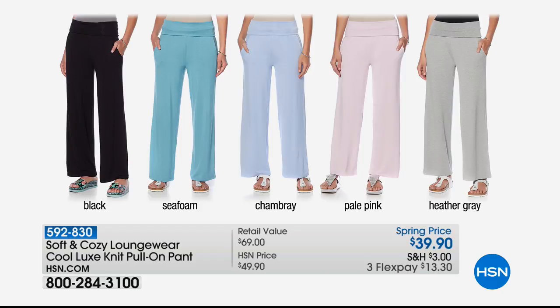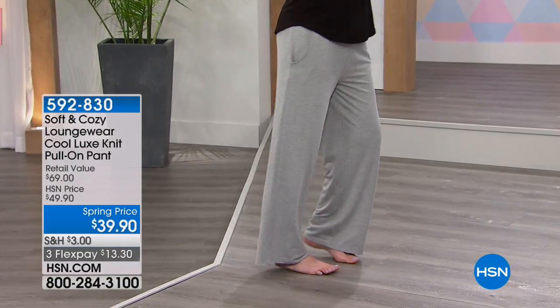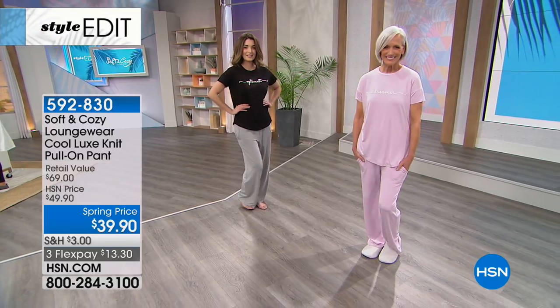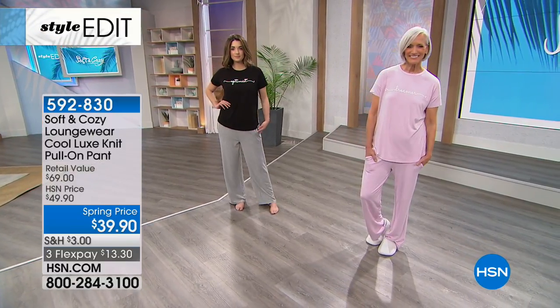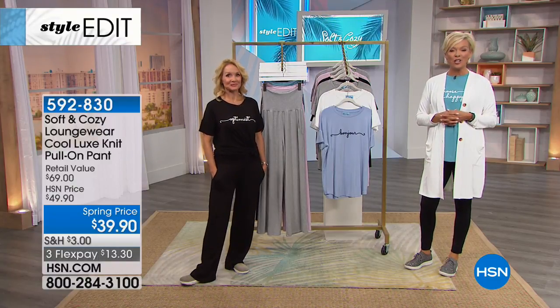Item number 595-972 to get something you can wear as loungewear, as sleepwear, dress it up, or everyday wear. Thank you for your orders — please continue calling for our best buy of the day. Free shipping on everything when you get to $99 in fashions, shoes, and accessories. If you want to add that lounge pant — it's a pull-on pant with wide legs and pockets, extra wide banding so you can go all the way up for tummy control or roll it over for a casual look. Available on a flex of $13.30. We have all the choices to match back to the Today's Special: black, chambray, heather gray, pale pink, or seafoam — item 592-830.